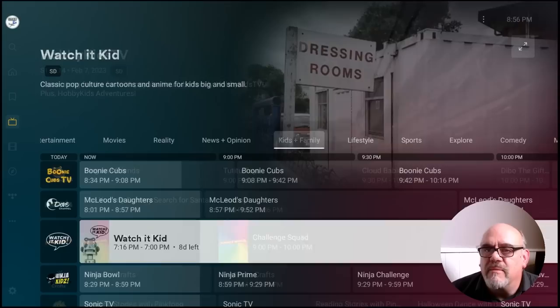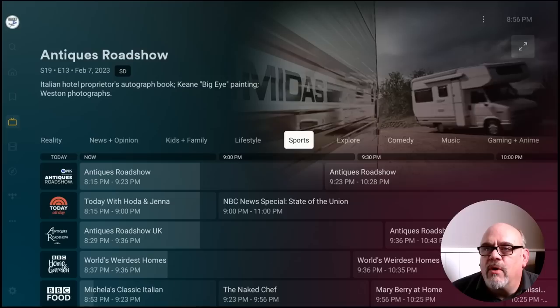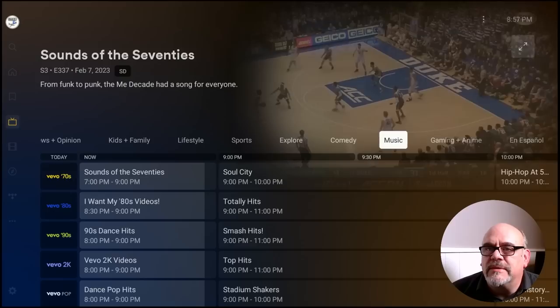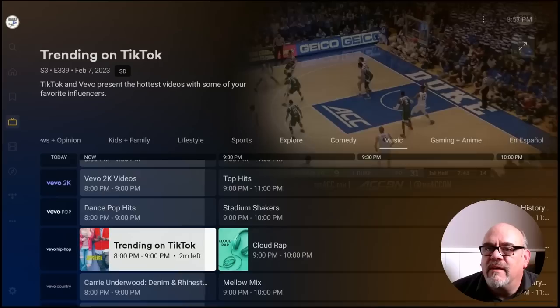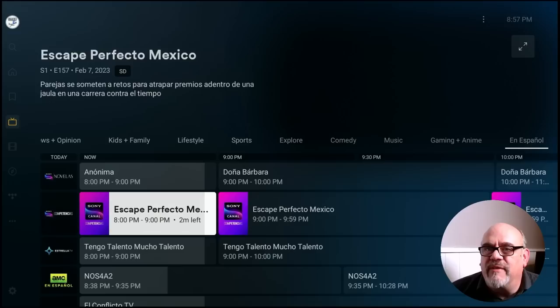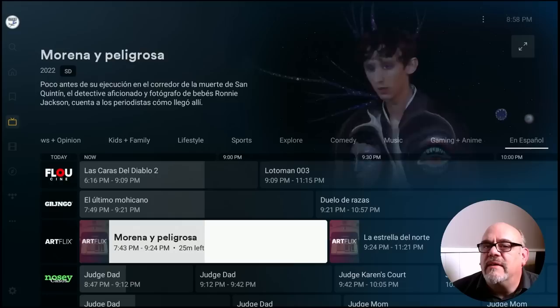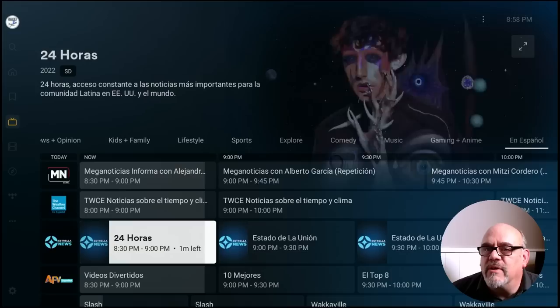Many great channels with a fully functioning electronic programming guide, or EPG. Moving over to Sports — lots of different sports content here to watch. Just click on them and they go high quality HD. There's a Comedy section, Music Videos, all different genres. There's also a bunch of Spanish channels, which is great. I have a pretty large following in the Spanish community — I actually have a Spanish channel called Bob Tech Maestro. I'll put a link in the description for that channel in case you have some Spanish-speaking friends.